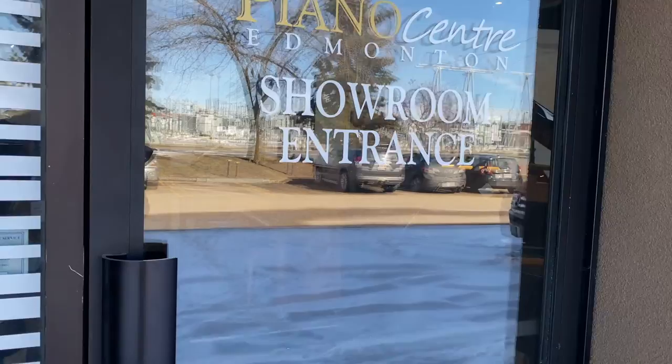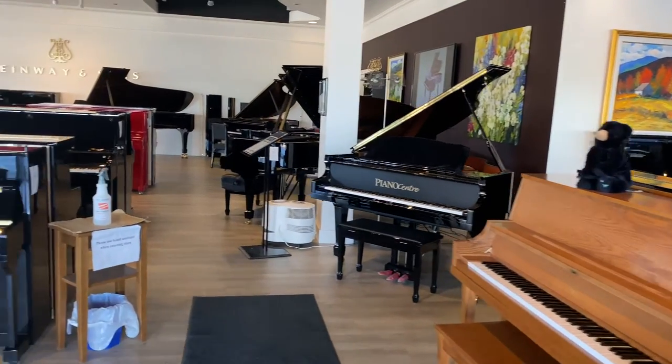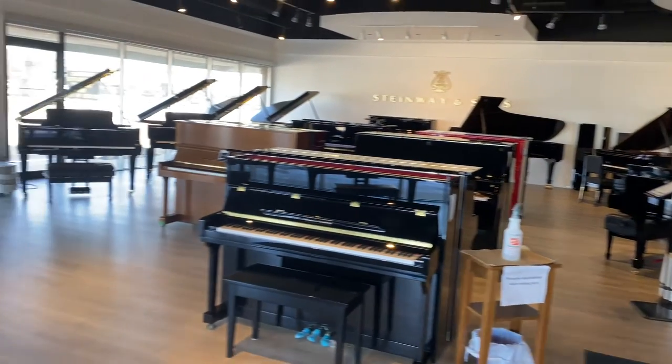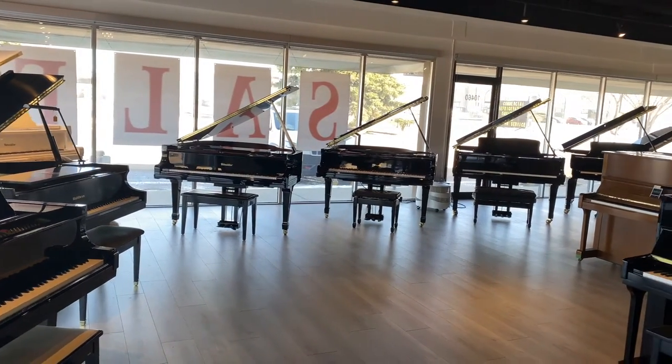Steinway, with almost a hundred and seventy years of history, talks about three things that all begin with the letter S for helping guide people towards the right piano. They talk about style, sound, and sensation — basically how does it look, how does it sound, and how does it feel?